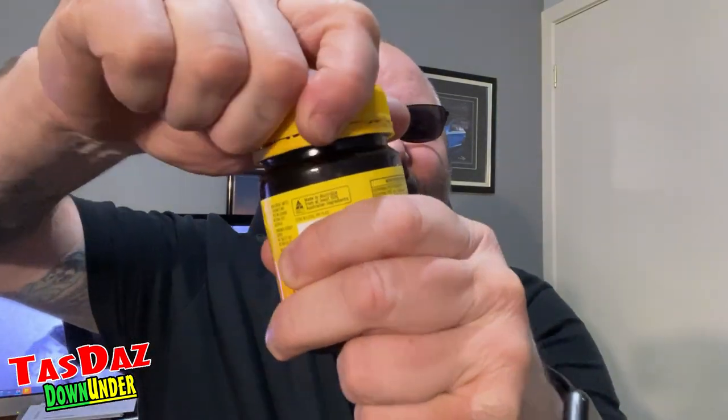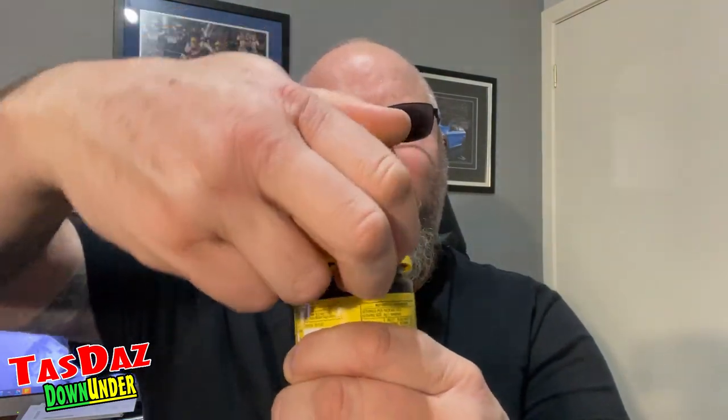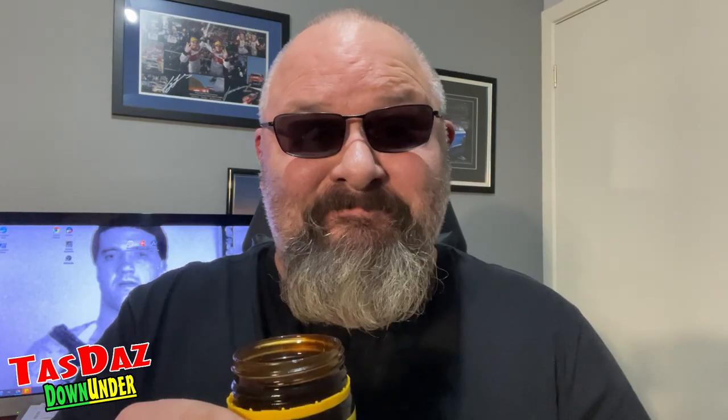Bonnox to the Big Mac! Let's get some Bonnox in us. It's been around since 1919, so it must be doing something right. Let's open it up. It smells like beefy Vegemite — smells bloody good.